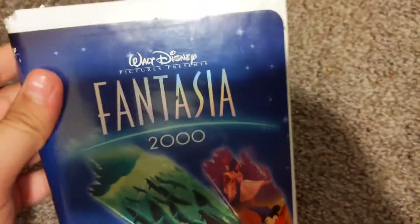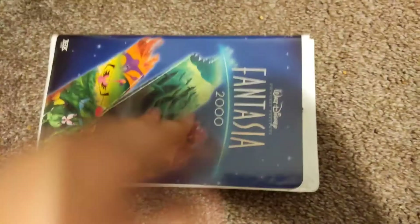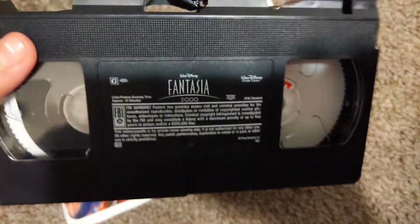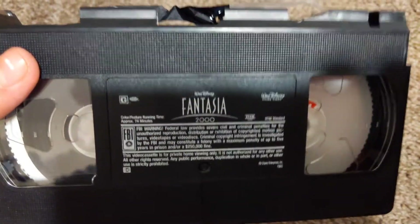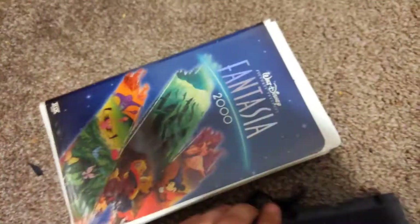We have here Fantasia 2000. This one was a great sequel, in my opinion, because I saw it as a kid. It hasn't jumped into the Walt Disney's Masterpiece collection. Print date: August 4, 2000.